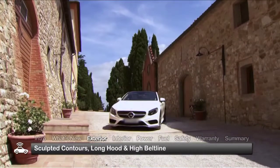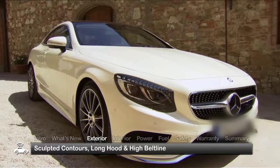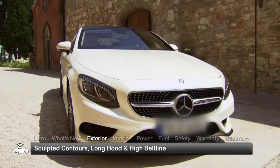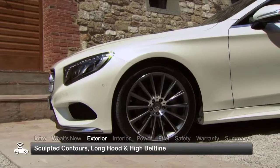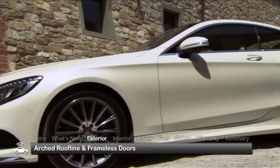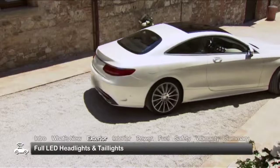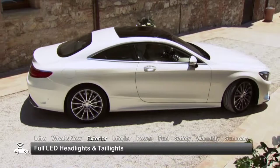A masterpiece of contemporary automotive art, the S-Class Coupe displays precisely sculpted contours that emphasize its athleticism and refinement. The long hood and high belt line create the perfect platform for the coupe's arched roofline and frameless doors, while full LED headlights and taillights punctuate the compelling statement the sheet metal makes.